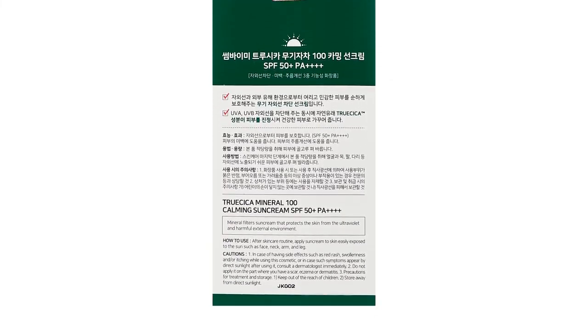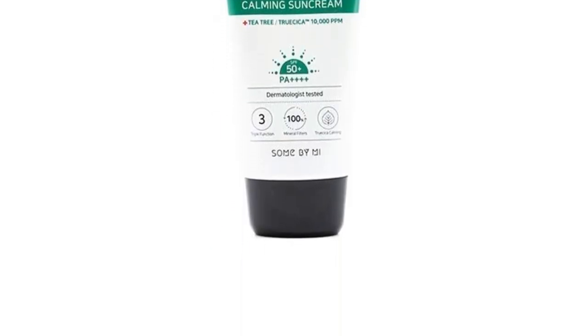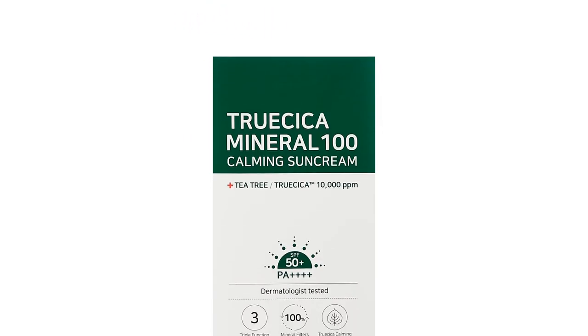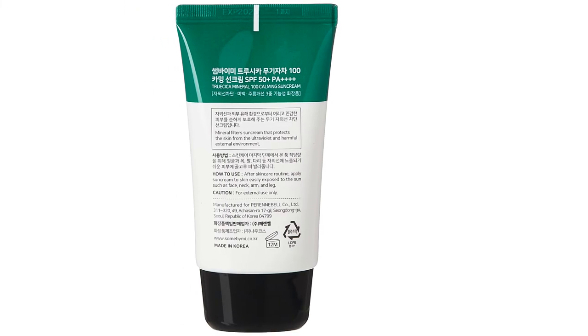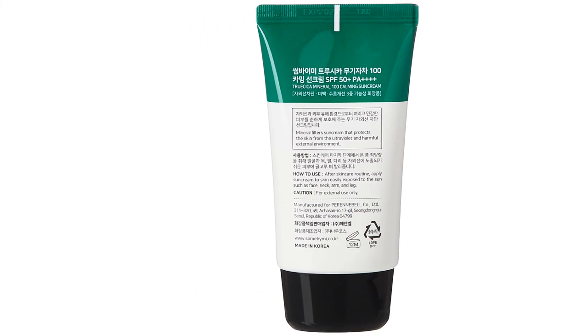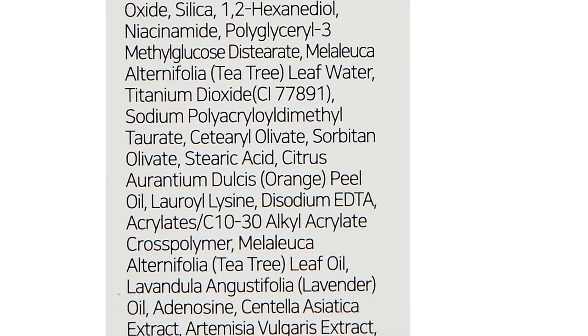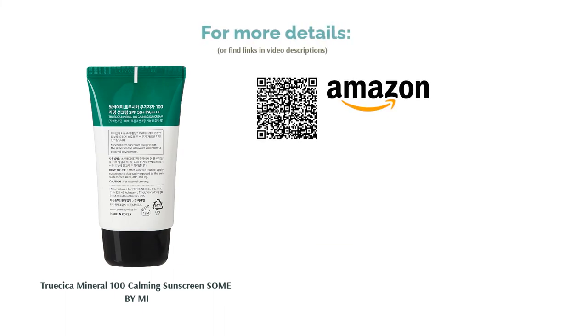However, some buyers were disappointed that the sunscreen balled away from their skin. A few others complained that it contained too many essential oils and the scent was noticeable. Still, this sunscreen was a lifesaver for various buyers — it was lightweight and left zero white streaks on dark skin despite being a physical sunscreen. The application was beyond easy as the sunscreen glided smoothly onto the skin, and it didn't give skin a shiny look.